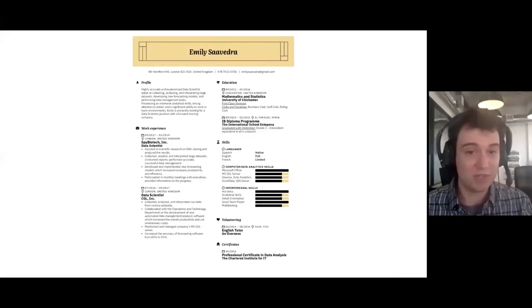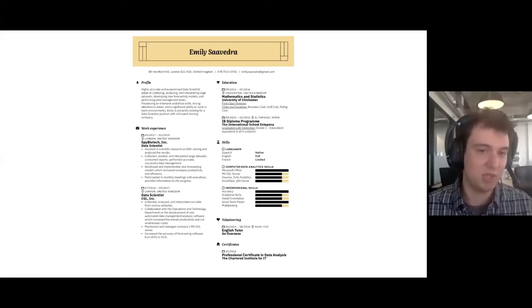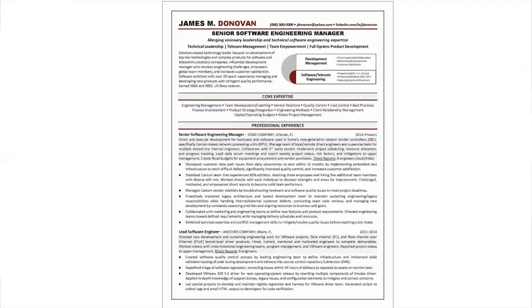Some positives about this resume: if you actually read the content under work experience — which is unfortunately a very small part of this resume — it's actually pretty good. They're very specific about what they're doing: they assisted research, collected data sets, participated in meetings with execs. They didn't just say 'I analyzed some data' — so the specificity is good. That content is something to emulate even if the overall layout has issues.